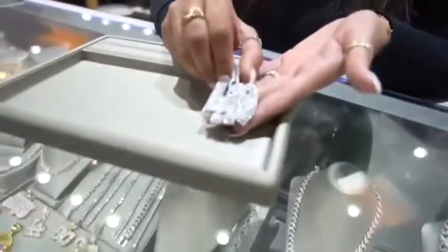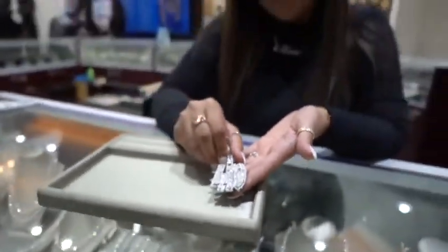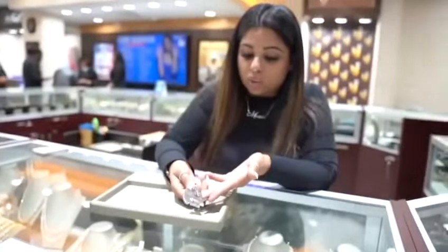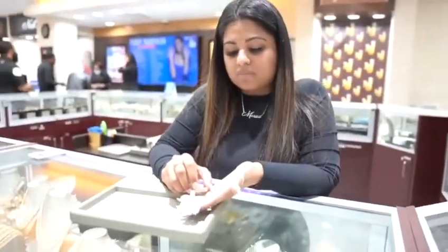This one right here is made in white gold with baguettes and brown diamonds. Something like this is over six carats in diamonds, all solid gold, and will range for about $8,500.